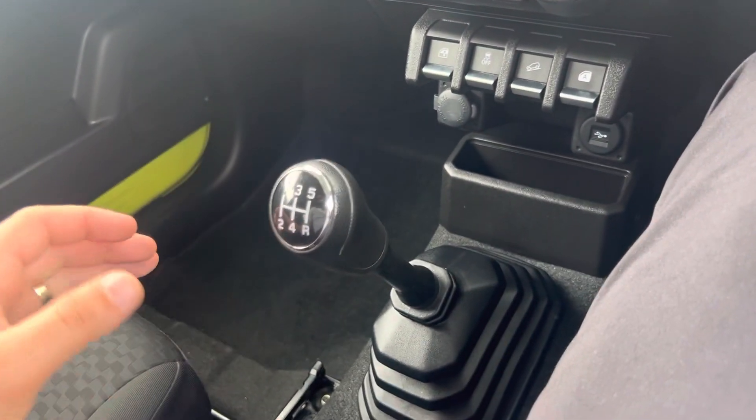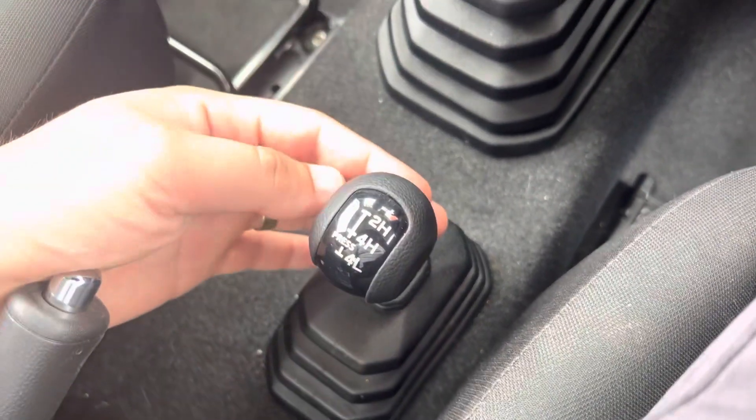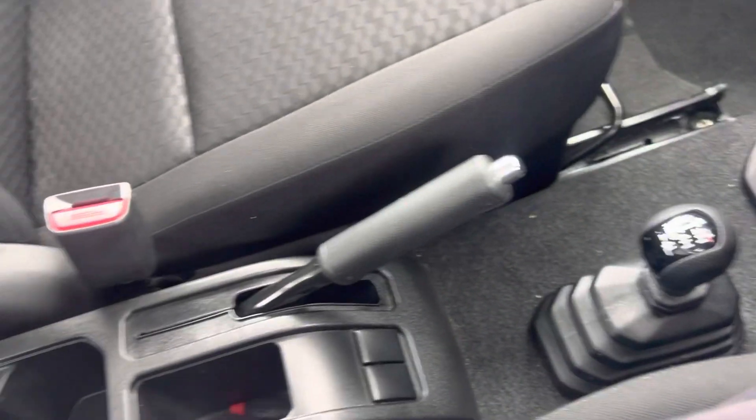This side is automatic and this side is manual for the windows. We have downhill assist control and traction control, a 12-volt auxiliary port, and USB. It's a five-speed manual gearbox, and then your full driving options — two-high, four-high, four-low. A couple of cup holders there as well.